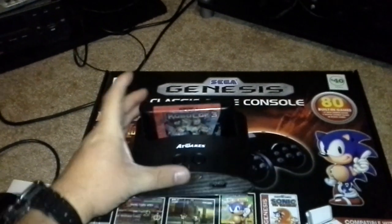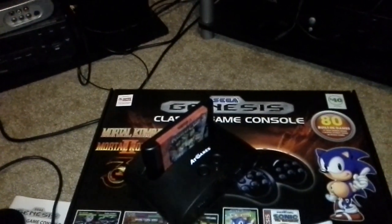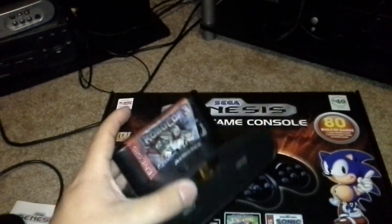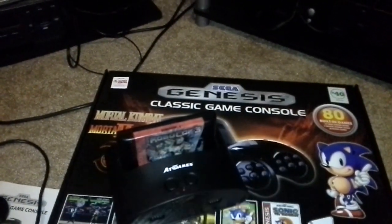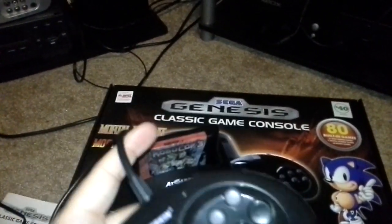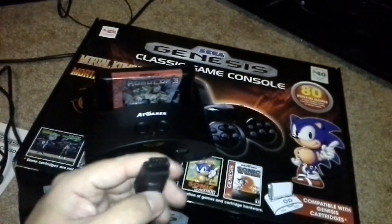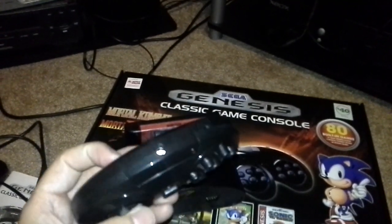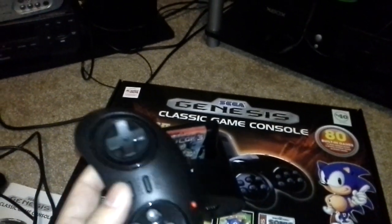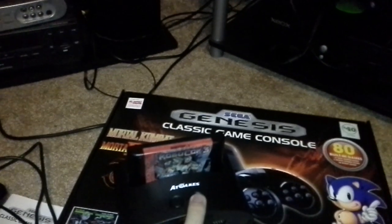The system itself is cheap plastic — I don't see it holding up as well as even the Genesis Model 3, and the Model 3 wasn't even made by Sega; only the Model 1 and 2 were. It comes with an infrared controller — here it is — but I also bought a third-party wired controller that plugs right into the controller port. The buttons on the infrared controller aren't bad, and there's a menu button that takes you back to the list of 80 games it claims to have.